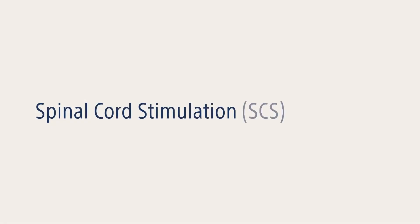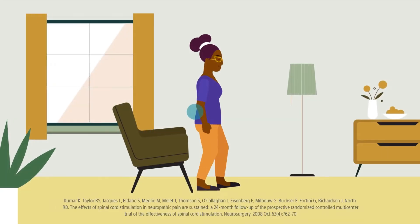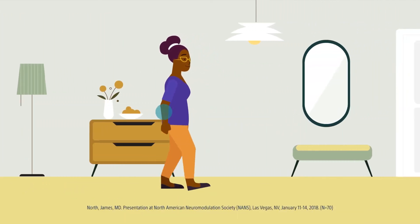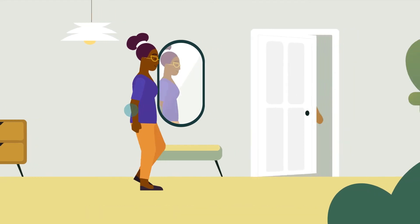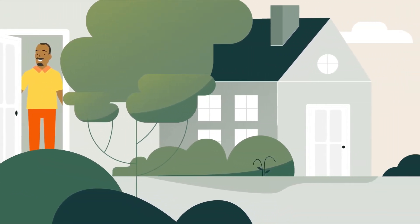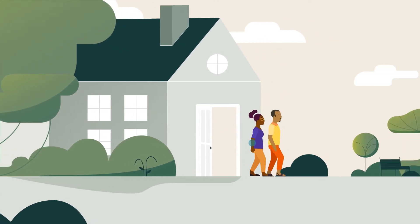Spinal Cord Stimulation, or SCS, is a well-established, safe, and drug-free pain management therapy that's used by hundreds of thousands of people around the world and is clinically proven to help reduce chronic pain. And with Boston Scientific, this treatment can be tailored to your unique needs and preferences.